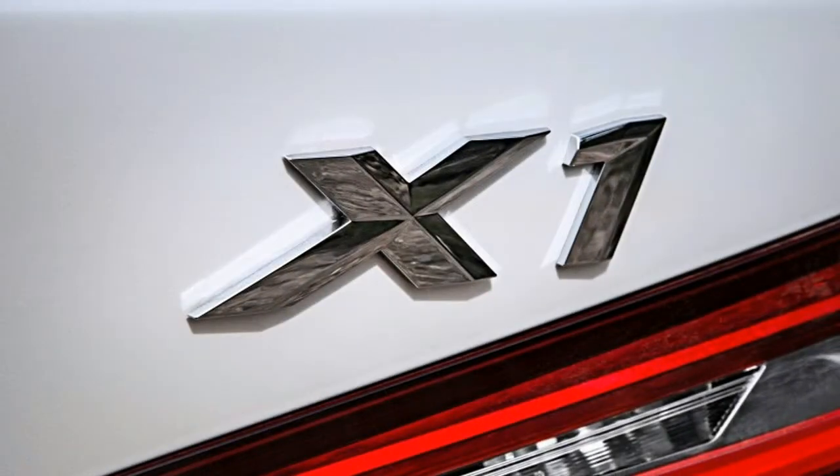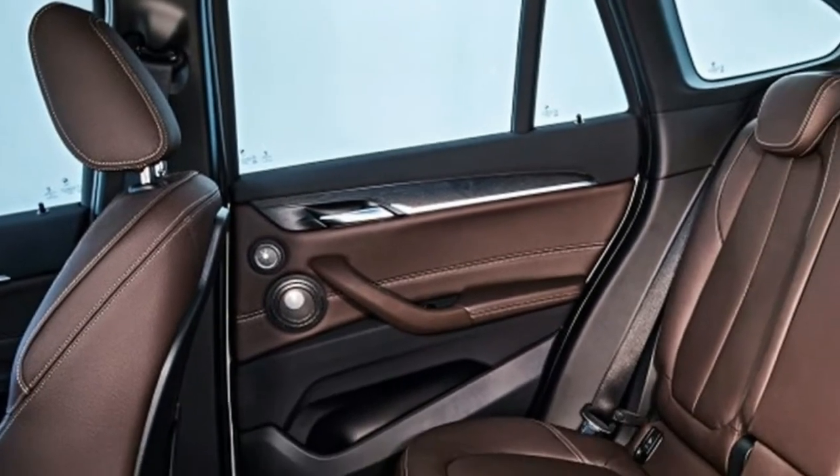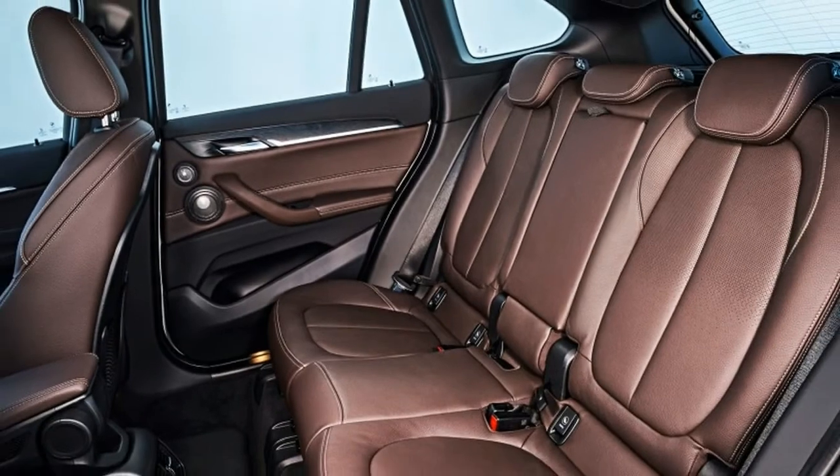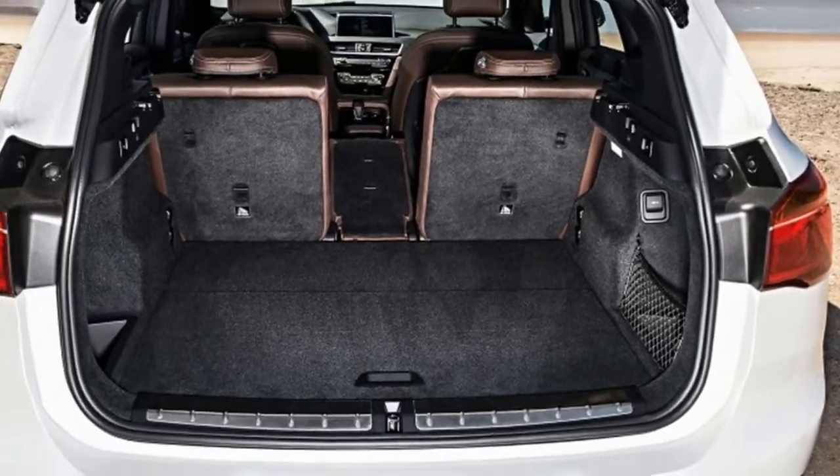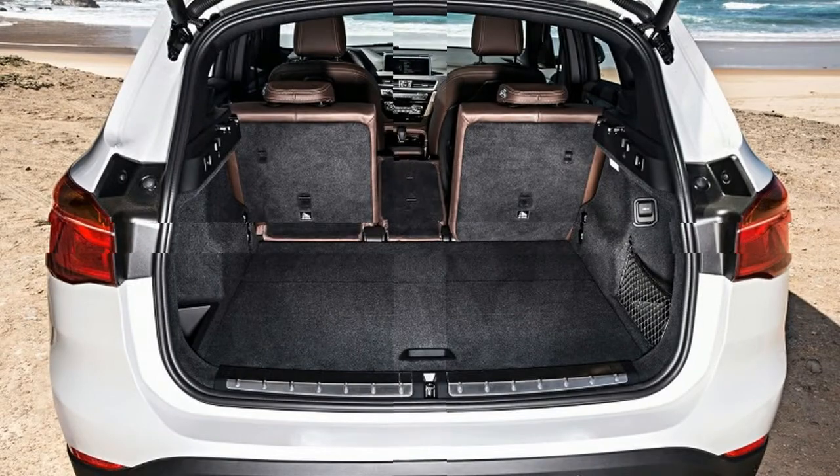Despite the feelings some may have towards it, the 2018 X1 does indeed excel at being a cute and versatile crossover. As a matter of fact, the X1 is the least expensive vehicle in the current BMW lineup, making it one of the best bargains the company offers, while succeeding in terms of comfort and function.